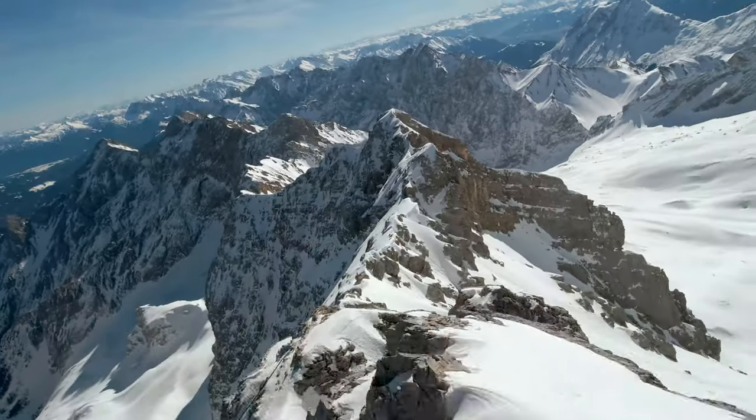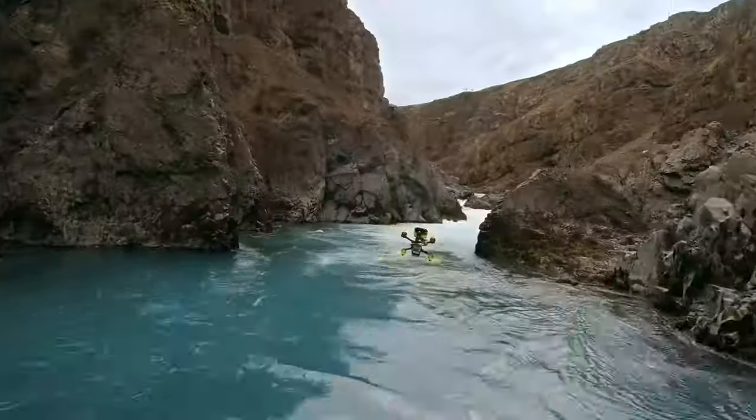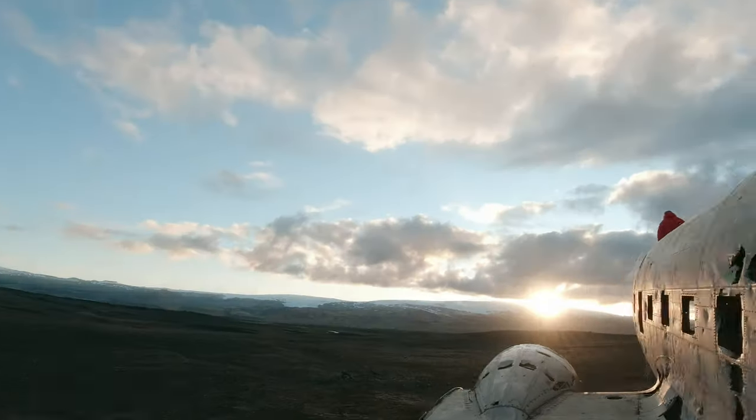The absolute freedom of flying like a bird is a long-held dream of mankind. Flying FPV drones is a thrilling experience and brings you closer to this than anything else.